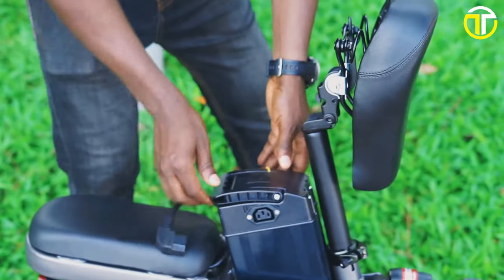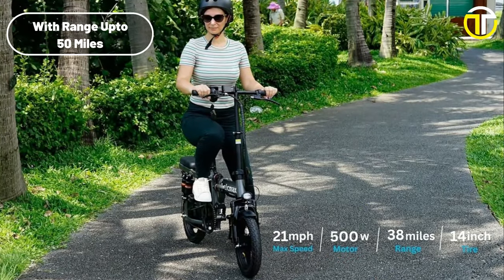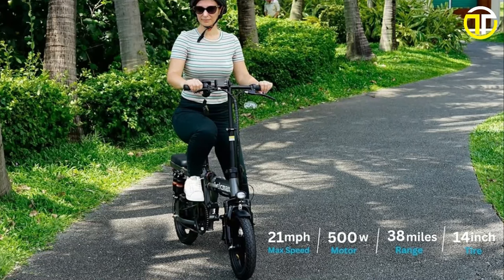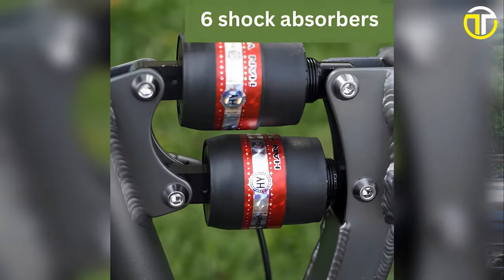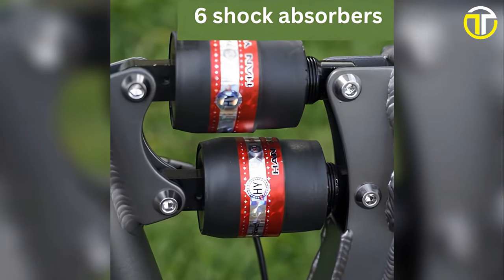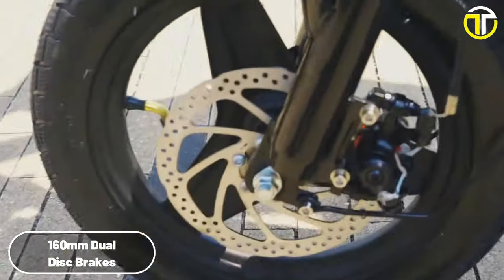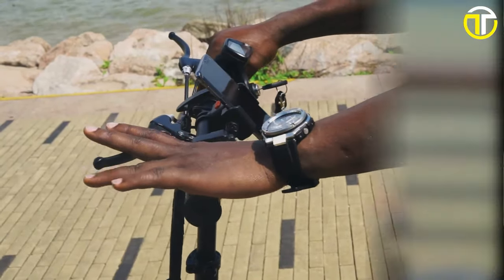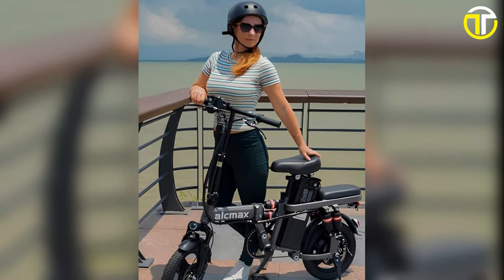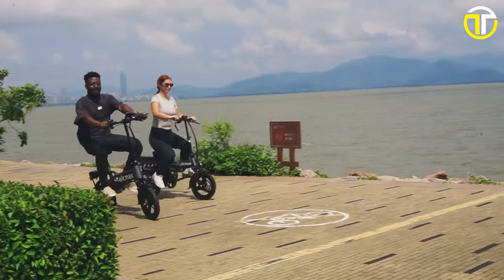A standout feature is its high-capacity removable battery, rated at 48-volt, 20-ampere-hour, promising a staggering maximum range of 50 miles on a single charge — a testament to its endurance and reliability. But the ride isn't just about speed and distance; comfort is paramount. The Elk Max delivers on this with a six-shock absorber front fork, ensuring bumps and jolts are things of the past. Safety is never compromised, with disc brakes offering assured stopping power in all conditions. The user-friendly LCD display keeps riders informed, presenting vital stats at a glance. In conclusion, the Elk Max Electric Bike is not just any bike — it's a statement of style, efficiency, and innovation, all encapsulated in a compact, foldable design.